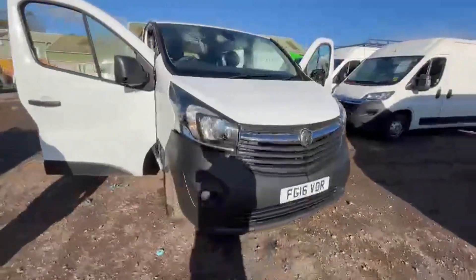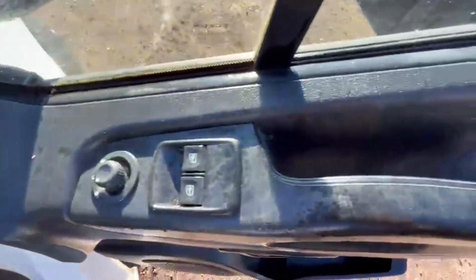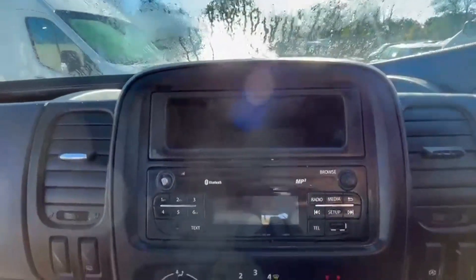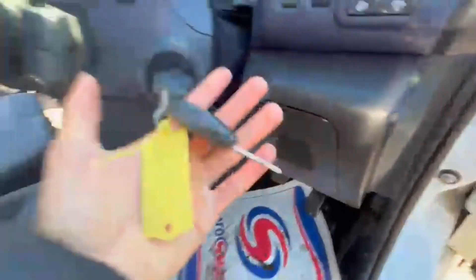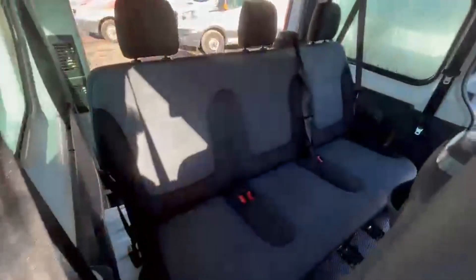2016 Vauxhall Vivaro Combi 1.6 CDTi nine-seater minibus. ULEZ compliant, Euro 6. Body colour white, mileage 179,478. MOT until 12th of May 2025. Engine 1598cc, 1.6, 125ps, bi-turbo. Transmission six-speed manual, front-wheel drive.